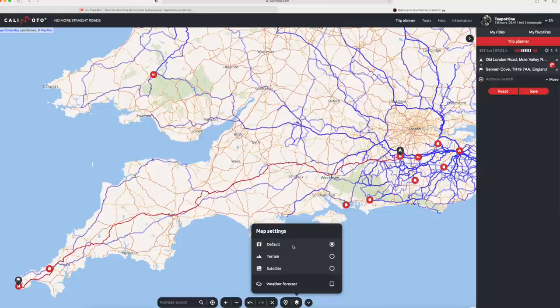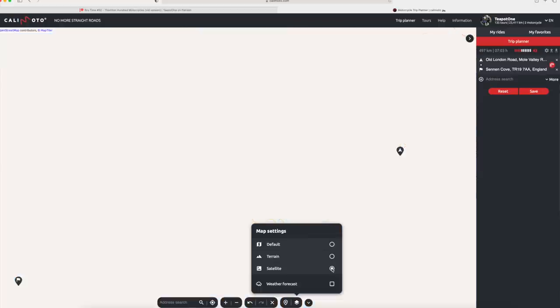You've got your default one, which is this sort of map overlay. There's one called Terrain, which changes it so you can see the hills and the valleys and the forests and everything like that — very similar to Google Maps and other mapping software. Satellite View is exactly that — just a satellite view to give you a really good picture of what's going on.